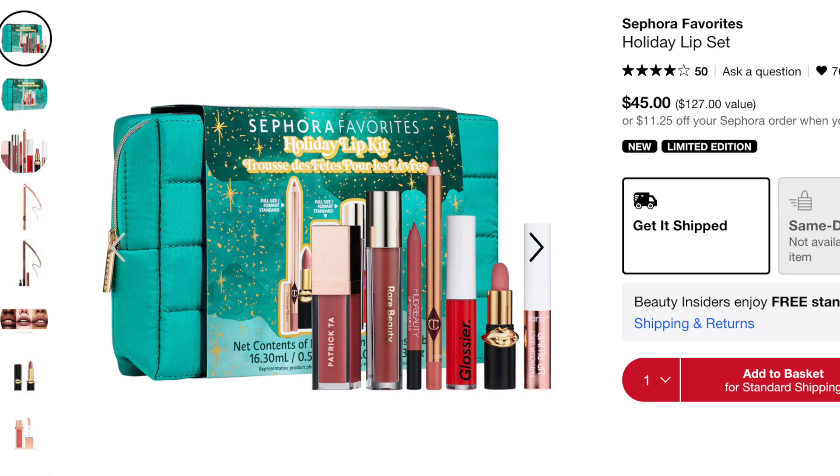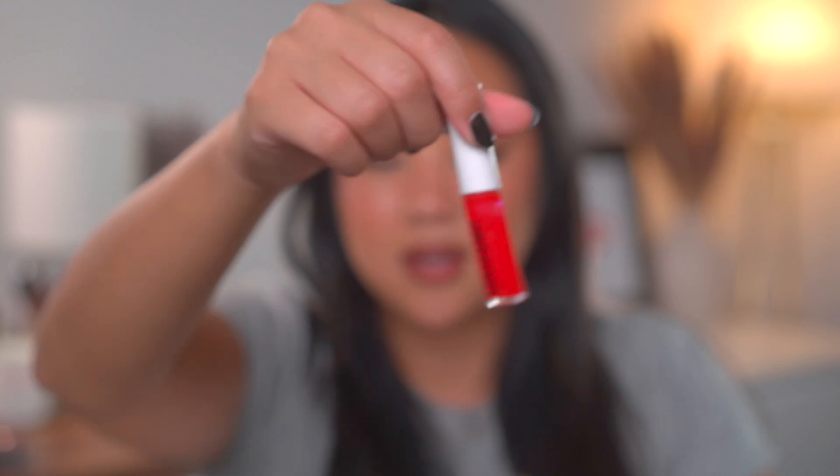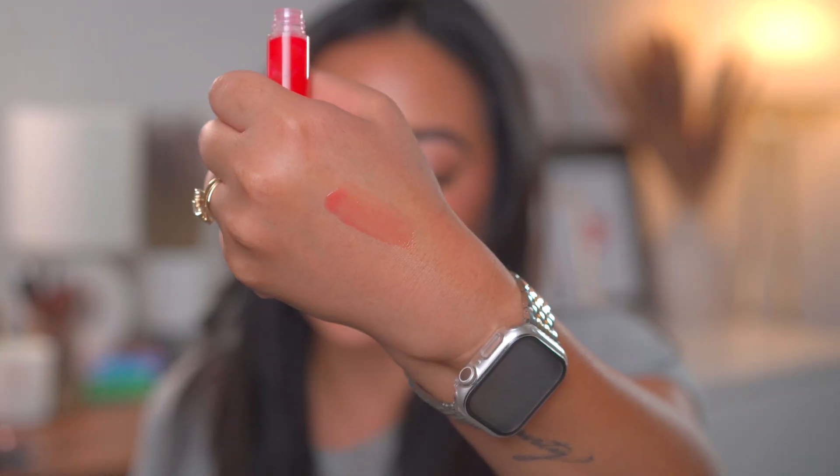There's also the Sephora Favorites Holiday Lip Set. I haven't used the Patrick Ta gloss personally but really want to. I do have the Rare Beauty Glossy Balm in Nearly Neutral (full size), the Patrick Ta Gloss Gloss (full size), the Charlotte Tilbury lip liner (full size), and the Glossier Red Gloss (full size). The Huda Beauty lip liner in Warm Brown is in this set — I'm actually wearing it right now and love it. The Glossier gloss is slightly sticky but stays on the lips for a long time. It comes in a cute quilted bag too.